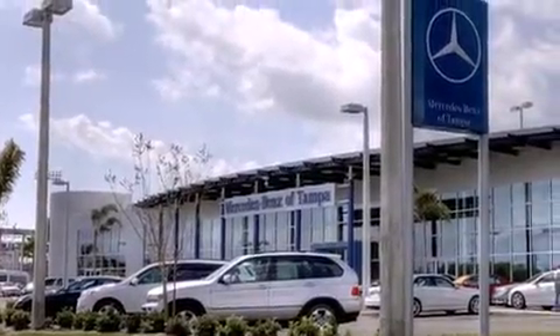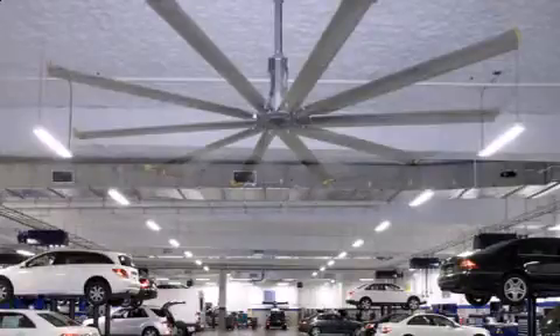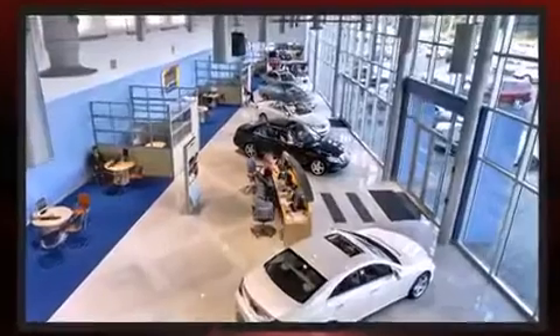BMW prioritized handling and performance with features such as a tachometer, a leather steering wheel, front dual-zone air conditioning, front fog lights, power moonroof, and more.